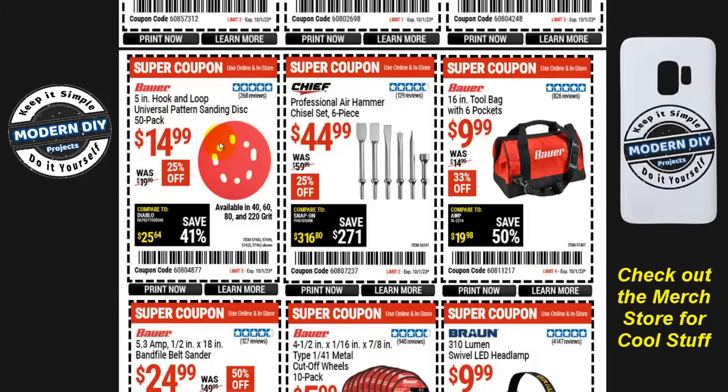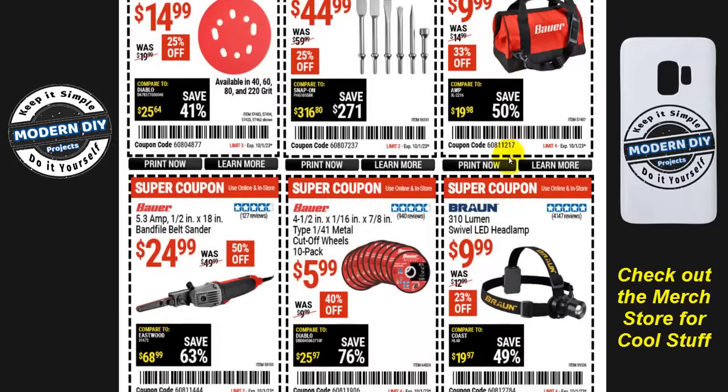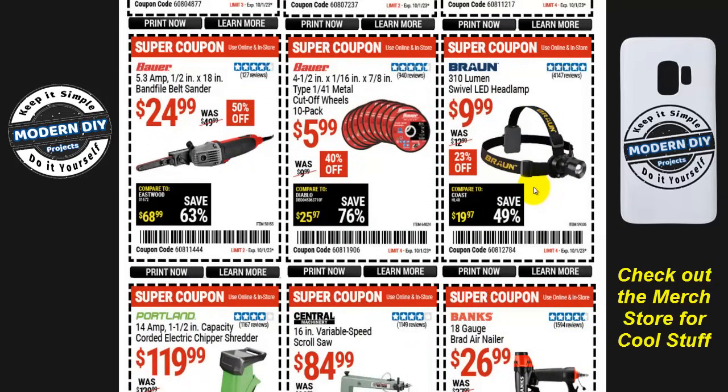The Bauer five-inch hook-and-loop universal-pattern sanding disc 50-pack is $15, 25% off, normally $20 — compared to the 15-pack for seven bucks, you get more than three times as many discs for only twice the price, so consider which is the better value for you. From Chief, a professional air hammer chisel set — six pieces — is $45, 25% off, normally $60. And from Bauer, a 16-inch tool bag with six pockets is $10, normally $15, 33% off — a pretty sturdy little bag.